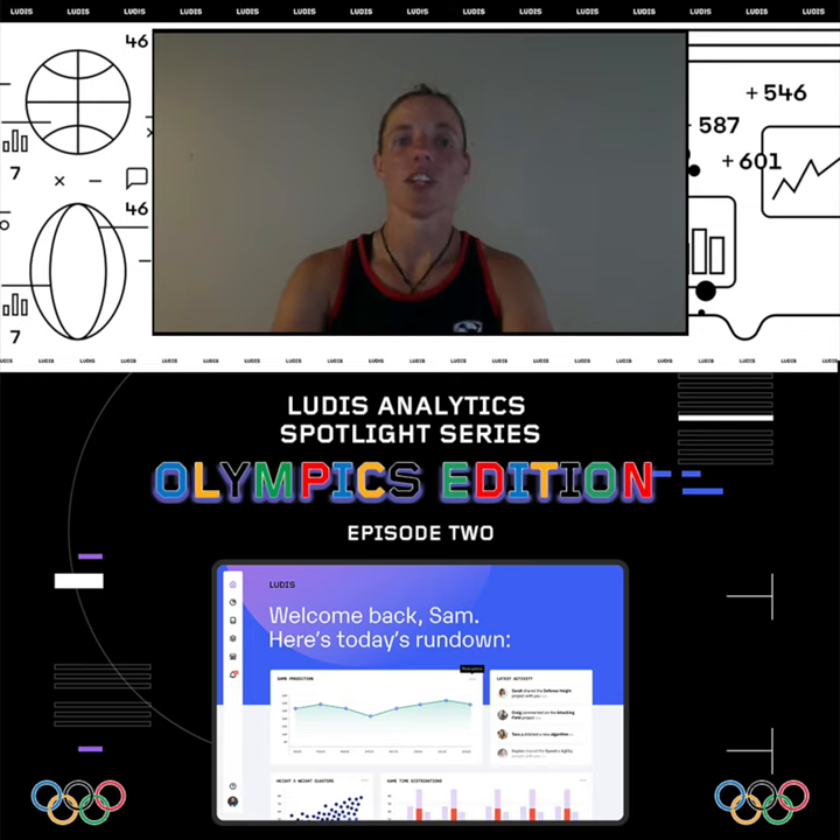Welcome to the second Olympics edition of the Ludus Analytics Spotlight Series. I'm your host Hannah Stolba, and today we are looking into the women's rugby pools heading into their first round of competition at the Olympics this evening.